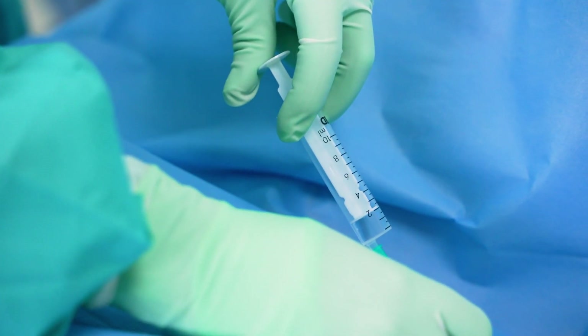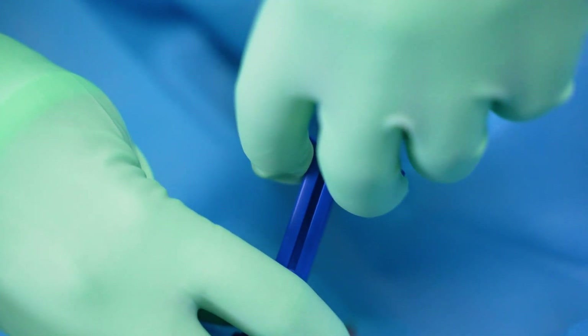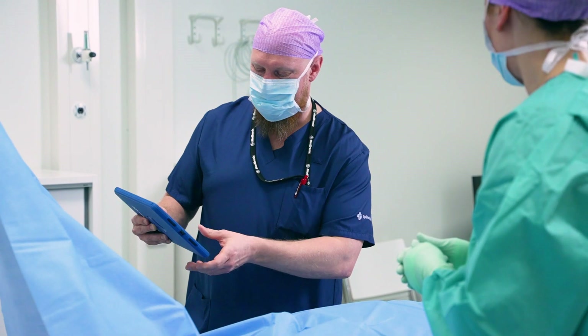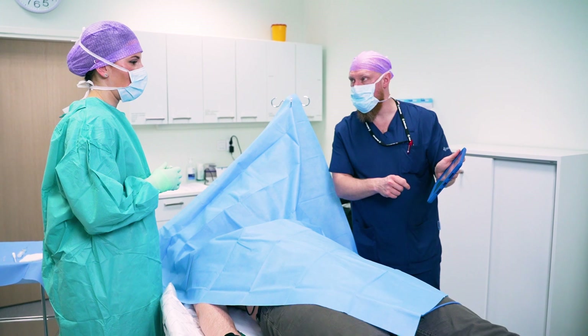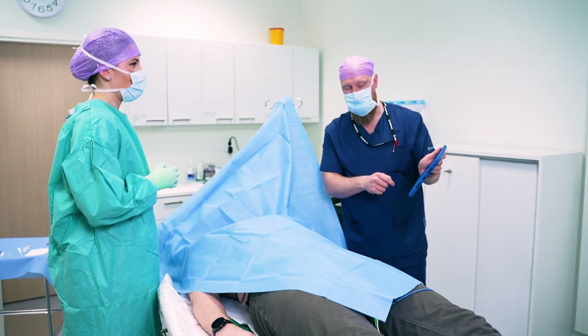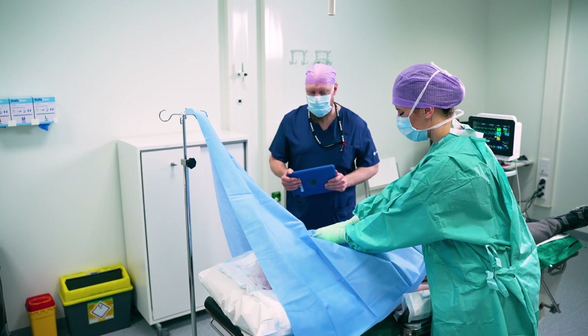After draping the area, the patient is anesthetized locally for the procedure. The rhythm monitor is implanted and adjusted in place. The assisting nurse records the procedure details in the patient information system.